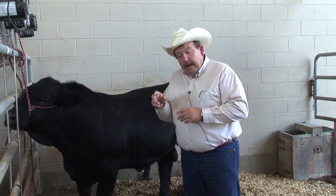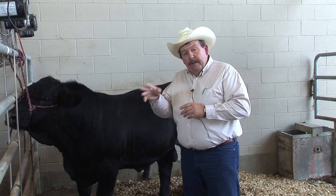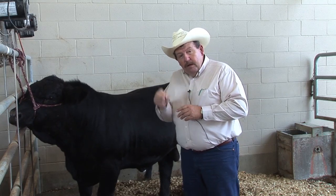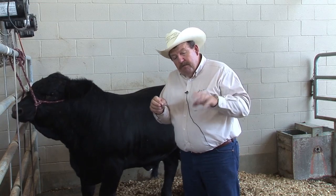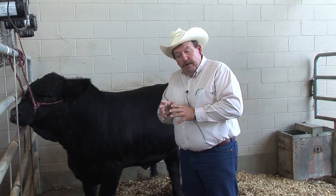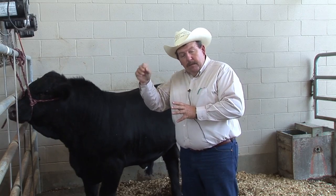And then as we go to the Bos indicus cattle — the American breeds that we talked about — those that have some Bos indicus influence or Brahman influence primarily, plus either English or Continental, they're going to be just a little bit longer to puberty. And then the Brahman cattle are the oldest at puberty.